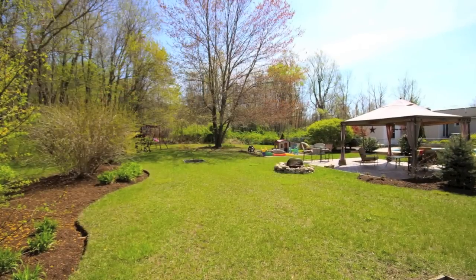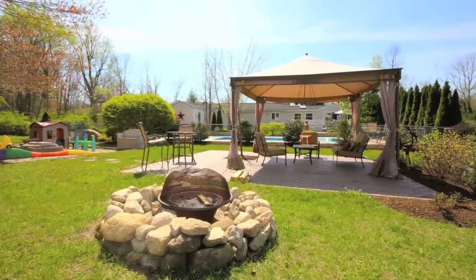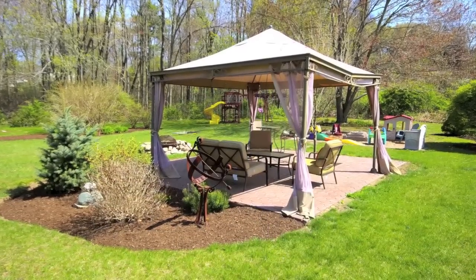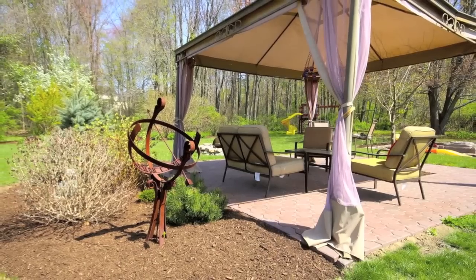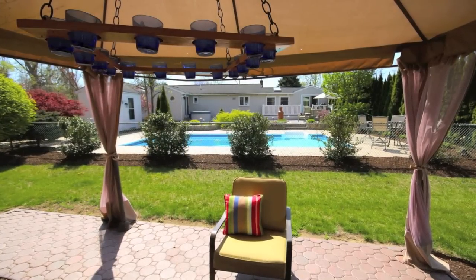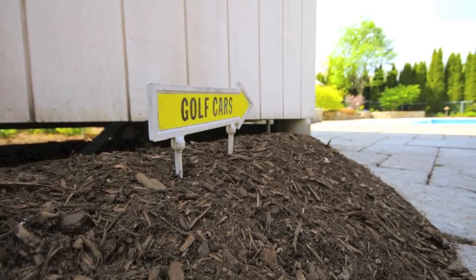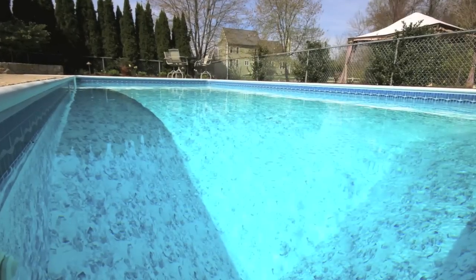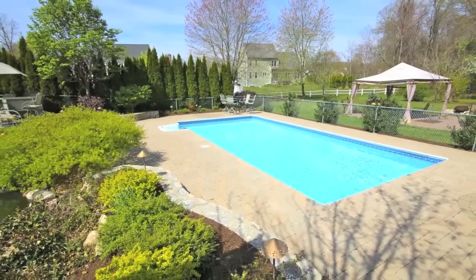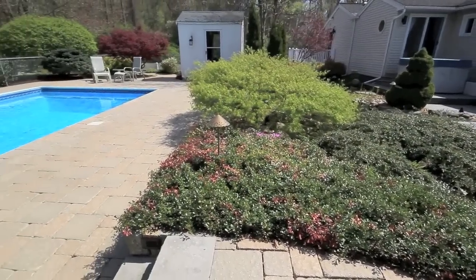When you step into the backyard retreat, you'll be nothing less than impressed. The yard is large, level, and has many great touches. There's a pergola situated on a brick patio that provides a great place to relax and enjoy the yard. As the sun goes down, perhaps you'll want to light the fire in the fire pit. You'll certainly enjoy your summers relaxing in the beautiful in-ground pool surrounded by the new patio. The deck has many levels to entertain and lounge while listening to the bubbling water as it trickles along the koi pond.